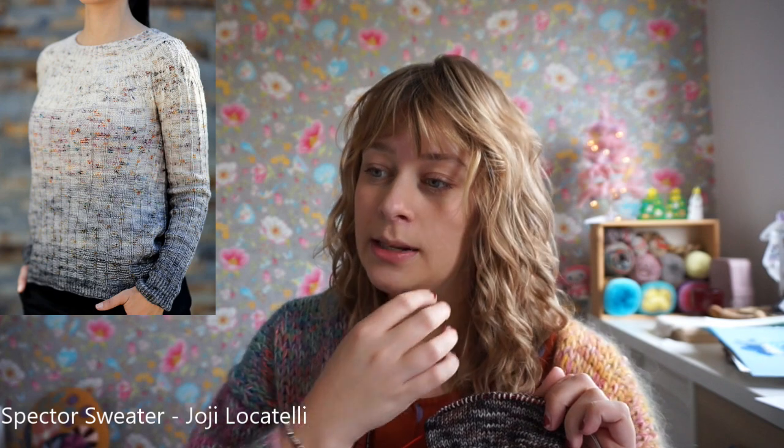I am going to be making the Spectre Sweater by Hohi Locatelli with this fade yarn. I'll put a picture up here — it's a fade sweater, but the original only uses four colors. I will have 24 colors that will fade together, which is very exciting. I'll be transitioning way more often, and I'm trying to puzzle the pieces of the pattern together in a way that I can use all of the colors. But step one, obviously, is knitting a swatch.